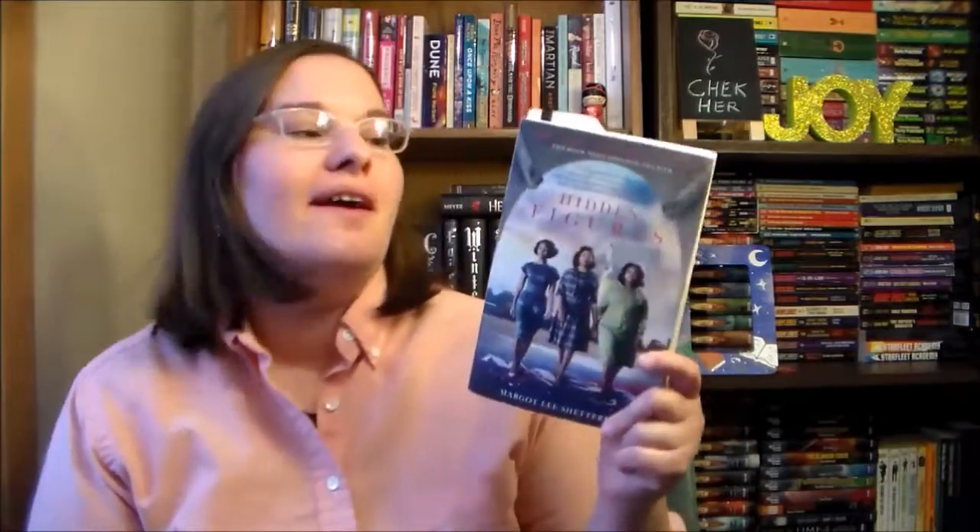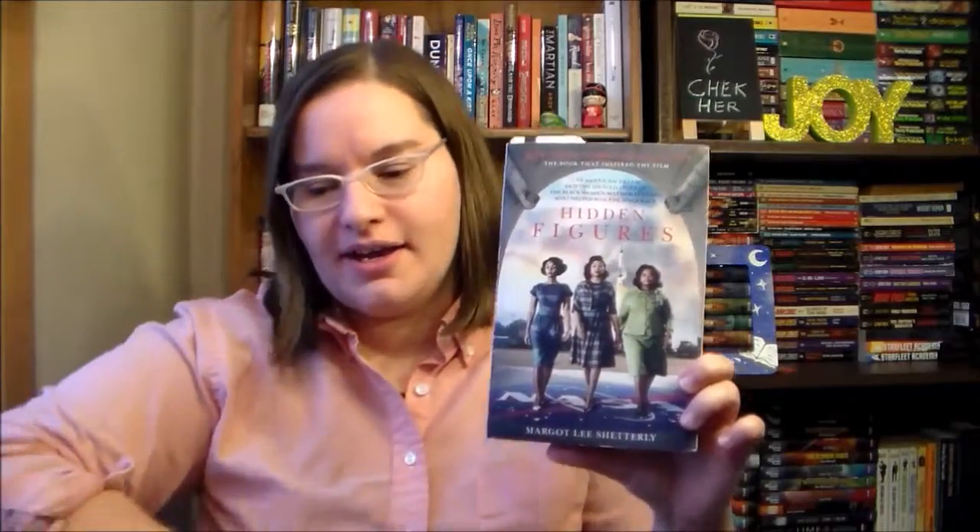Books that I actually spent money on: first up I have Hidden Figures by Margot Lee Shetterly. This is the book the movie is based off of and it covers three decades of history from the 1940s to the 1960s — from World War II to the moon landing — and I am currently reading it. It focuses on African American female mathematicians who worked for NACA slash NASA, and it does a good job of balancing the technical stuff about airplanes and spaceships with their lives and families.